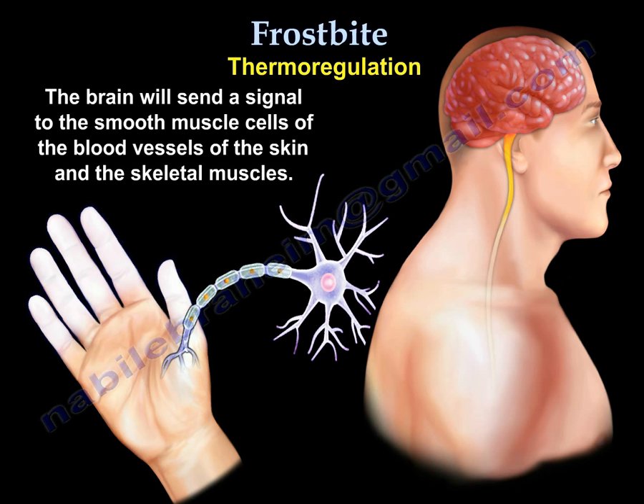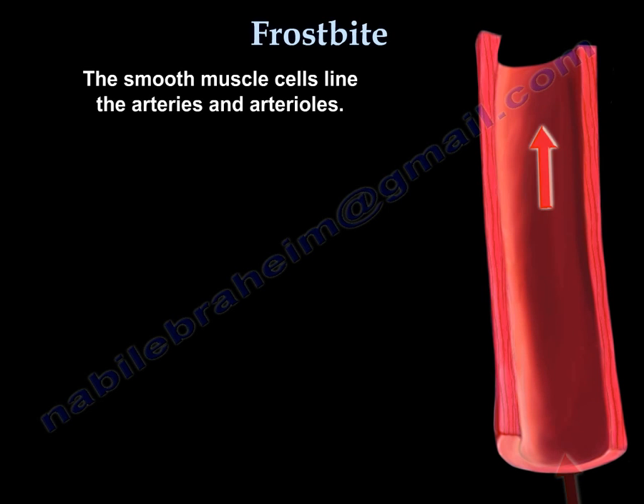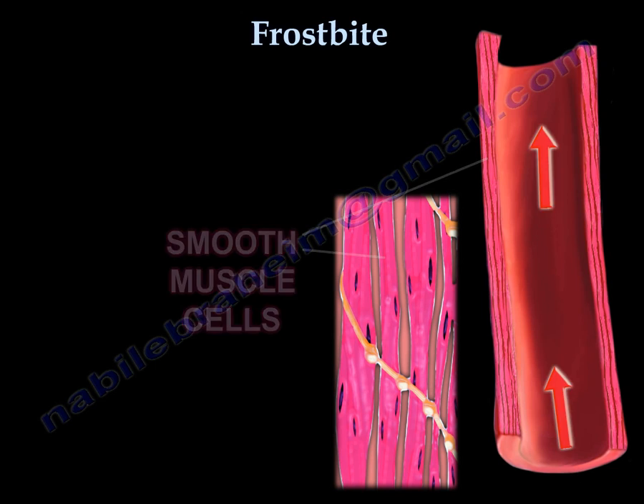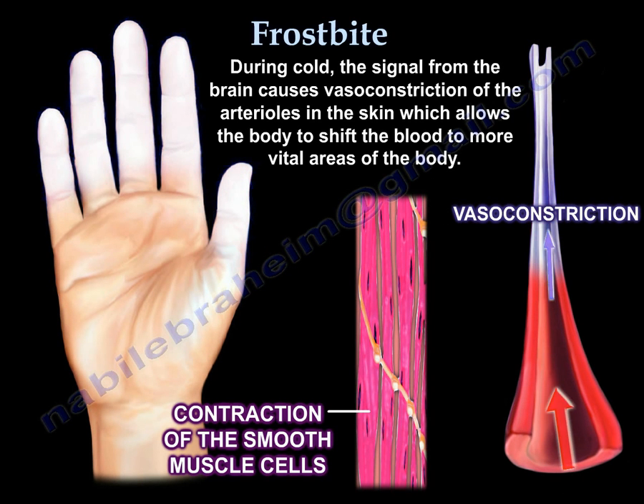The brain will send a signal to the smooth muscle cells located in the blood vessels of the skin and also the skeletal muscles. The smooth muscle cells line the arteries and the arterioles. During cold temperatures, the signal from the brain causes vasoconstriction of the arterioles in the skin, which allows the body to shift the blood to more vital areas of the body.